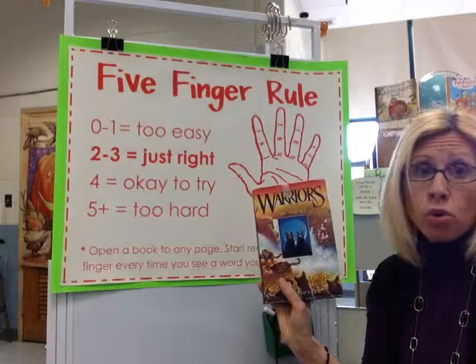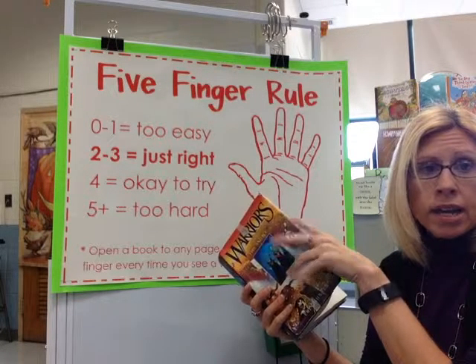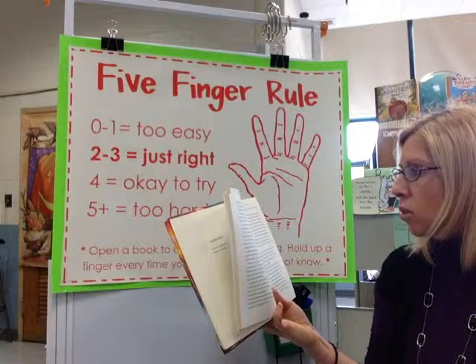If it's four fingers, that's okay — it's a little tough, but you could try it and see what you think. And five fingers again is too hard. So let's say I'm going to open up the book Big Egg and turn to any page.